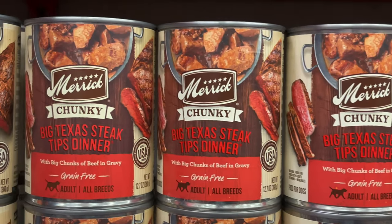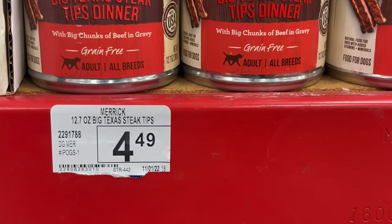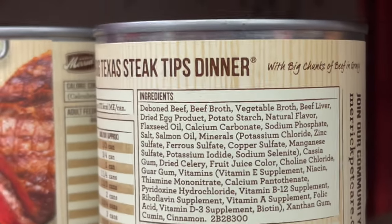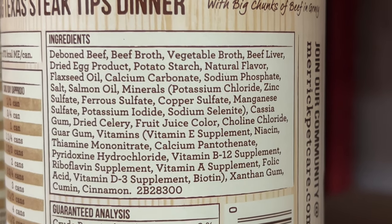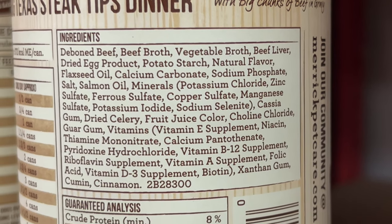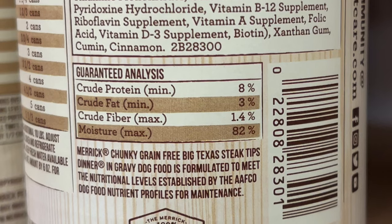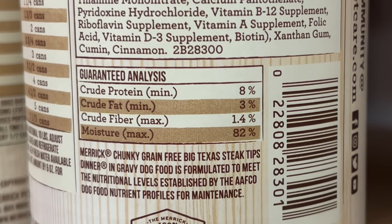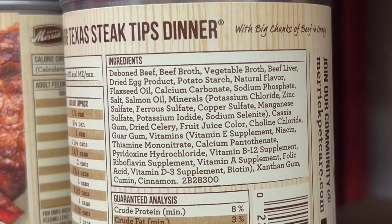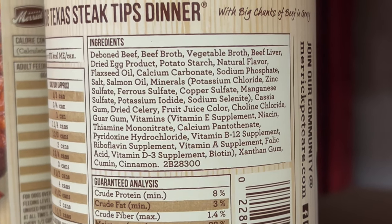Next up we've got Merrick Chunky Big Texas Steak Tips Dinner with big chunks of beef and gravy, grain free, at $4.49. Looking at the ingredients: deboned beef, beef broth, vegetable broth, beef liver, dried egg product — not good — potato starch. Crude protein is 8%, crude fat 3% — I don't understand why the fat is so low — crude fiber 1.4%, and 82% moisture. Initially I'm going to grade this can a six out of ten for the first five ingredients.